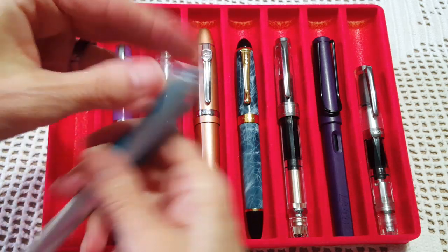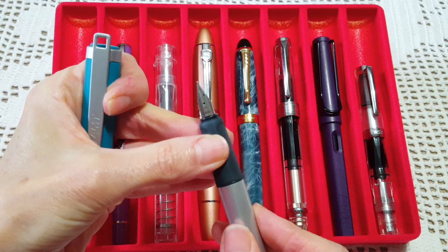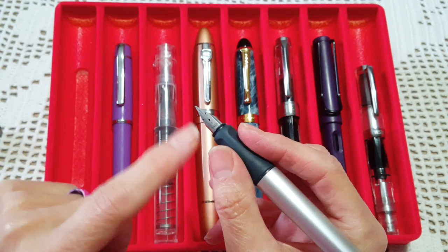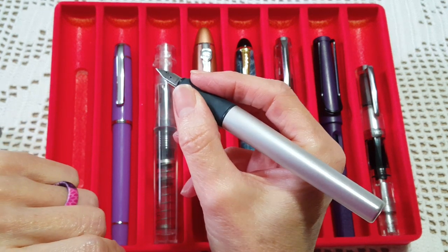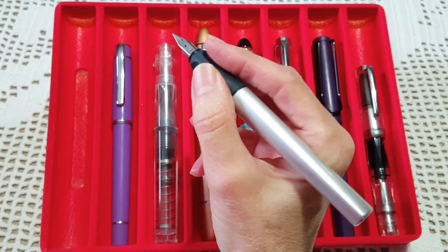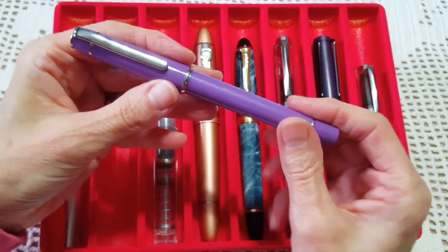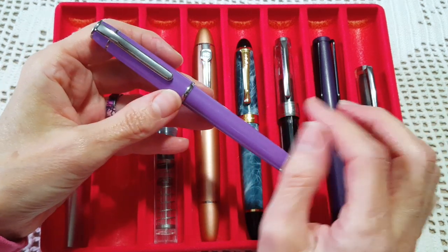The first pen is the Lamy Nex, and right now I have a Lamy fine nib on it - I think I had a stub on it last time, but I actually prefer this pen with a fine nib for notebook writing. It's got a super comfortable grip and I can write for a long time with it. For note taking I'd much prefer the Lamy fine nib.